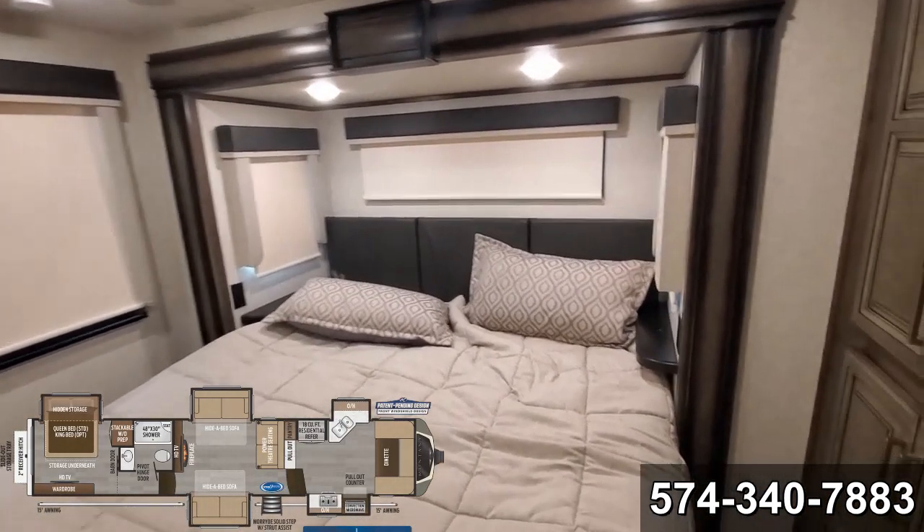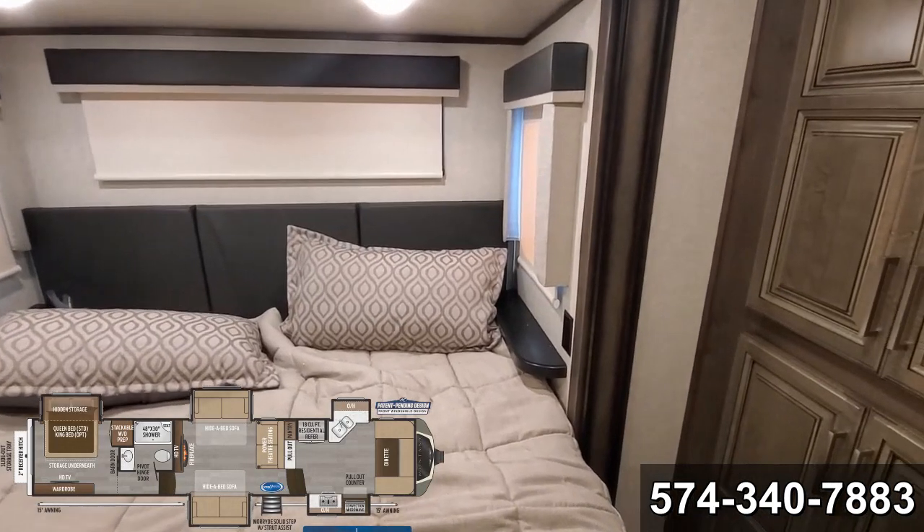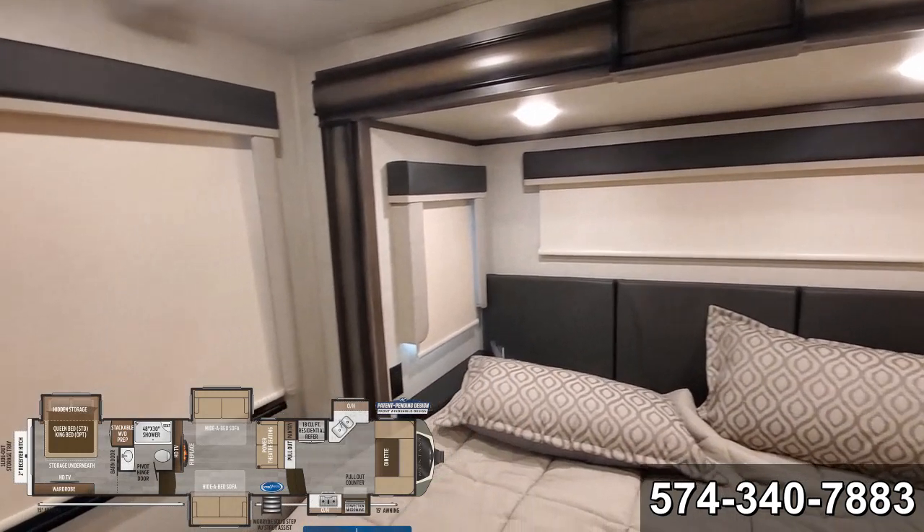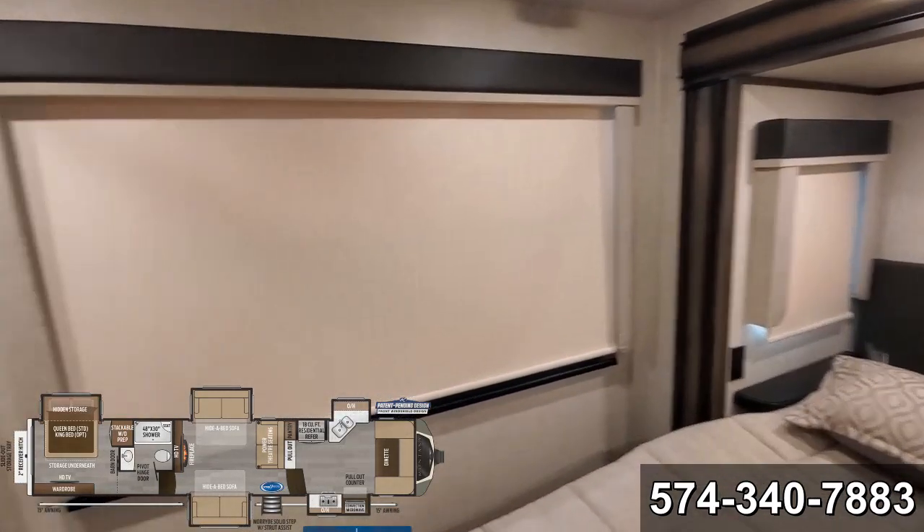King size bed. Got outlets on each side. Got three windows.